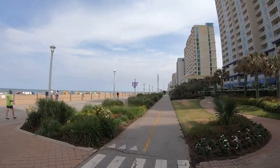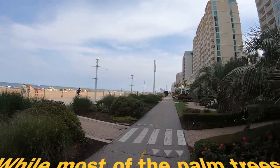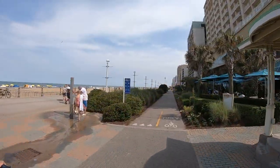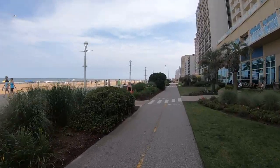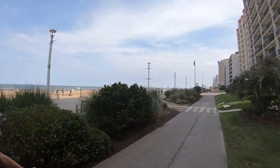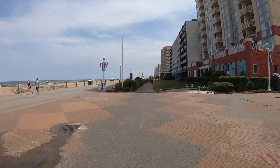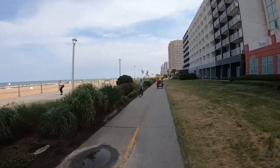Does this remind you of Florida at all? Yes — especially with the palm trees, so many palm trees. It reminds me of Miami Beach, but the one difference is that they don't have this bike path there, just a boardwalk, so you have to share it with pedestrians. It's pretty wide but you still have to slow down all the time to go around people. It's amazing — the difference 300 miles south during the summertime. Pretty different, but I like it.